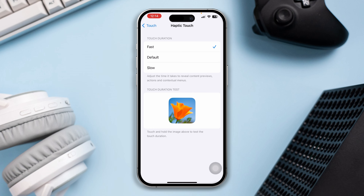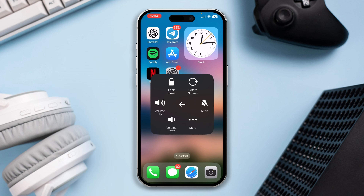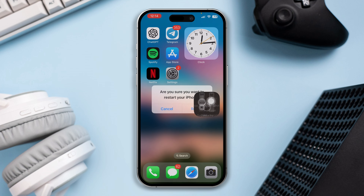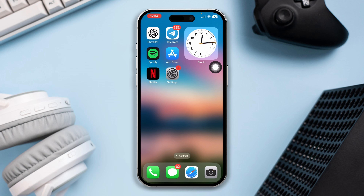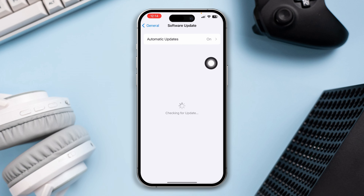Solution 2: Restart and update your iPhone. Often, giving your iPhone a simple restart can solve minor software bugs and glitches. Try restarting your iPhone and see what happens. If you still have issues, try updating your iPhone, as updating can also solve minor bugs.